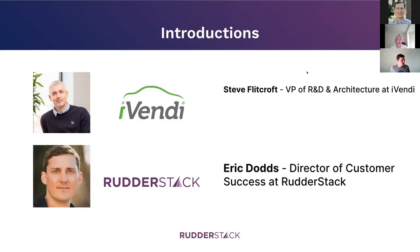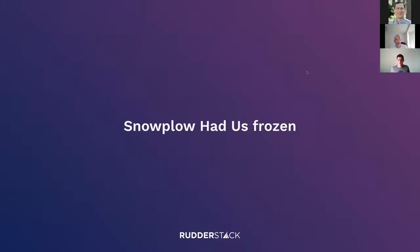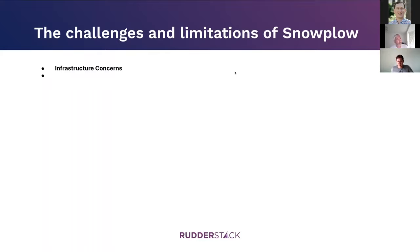From working with you, I know it's in some ways a marketplace — marketplace software which tends to be fairly complex. We can talk about the implications of that for your data stack. I'm Eric, I run customer success at RudderStack, and I'm excited to be chatting about data stuff today. So let's dig right in — you were using Snowplow. How long had you been using it, and what were your challenges?